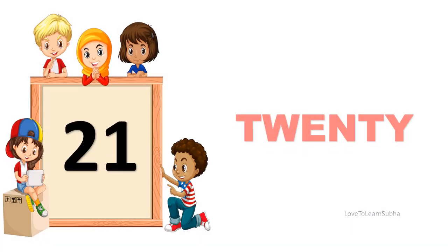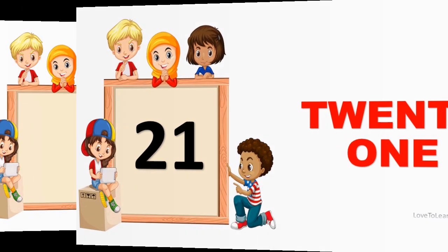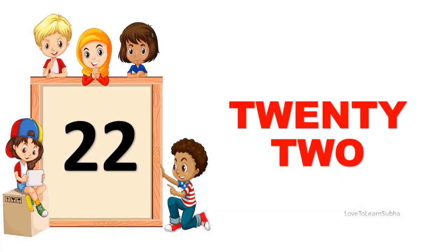21. TWENTY, ONE. 21. 22. TWENTY, TWO. 22.